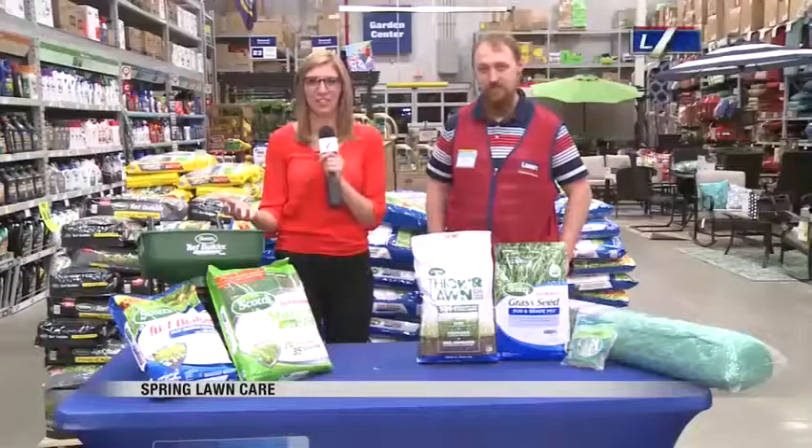Get your yard ready for summer by growing beautiful green grass. Helping us with our lawns is Valley Today's Christy Larson. She joins us live with the experts from Lowe's this morning. Good morning, guys. We all want that beautiful yard this summer so we can sit back and enjoy. Kids can play in it.